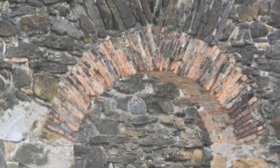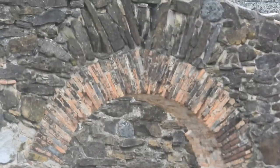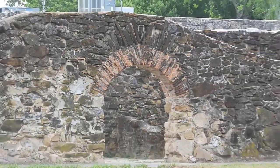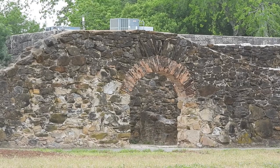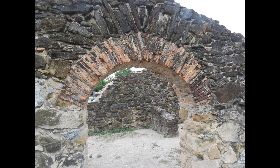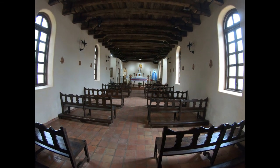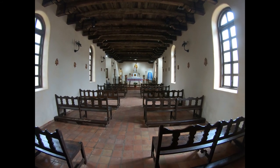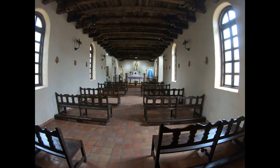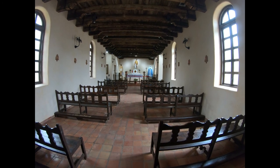We talked to a ranger and those little arches are from the original construction back in the early 1700s — I found that pretty interesting. They had a kiln here on site where they made all the bricks used to build this. We're inside the sanctuary at Mission Espada, and they actually still do services here.